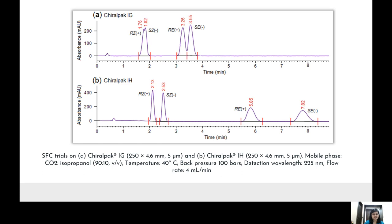Initially, two different chiral columns were tested: Chiralpak IG and Chiralpak IH. Both are amylose-based columns — Chiralpak IG is chlorinated while Chiralpak IH is non-chlorinated. As apparent from the figure, retention of isomers was rather limited with co-elution of RZ and RS isomers on Chiralpak IG.